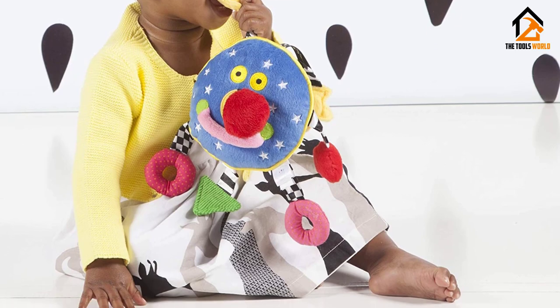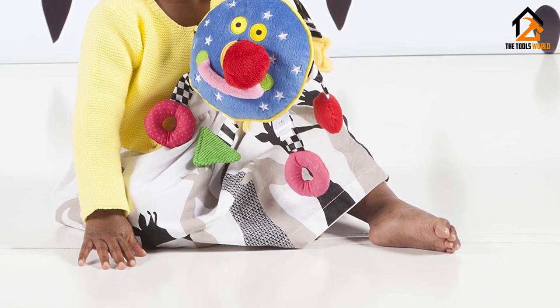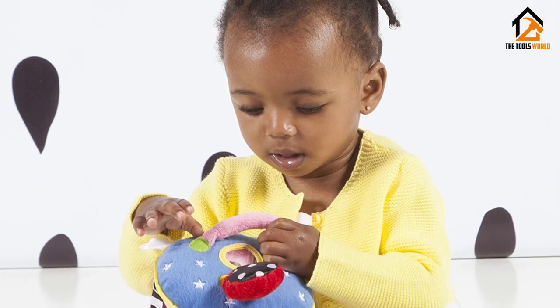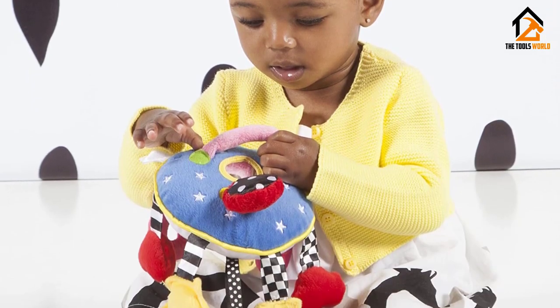Behind its big red nose you will find a secret mirror that promotes self-awareness and curiosity. At the top of this toy there is a large ring that allows you to easily hook it anywhere. The only issue we have with it is that it is a little bit pricey considering the simplicity of the toy.